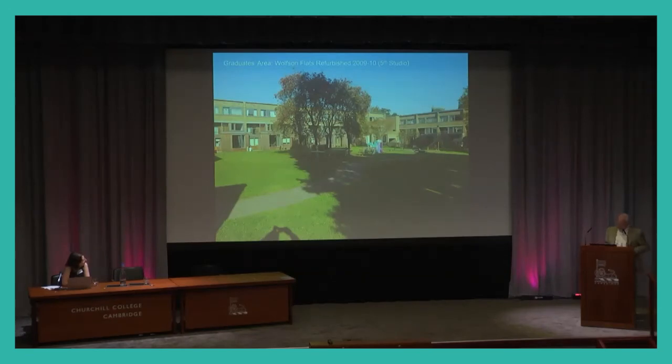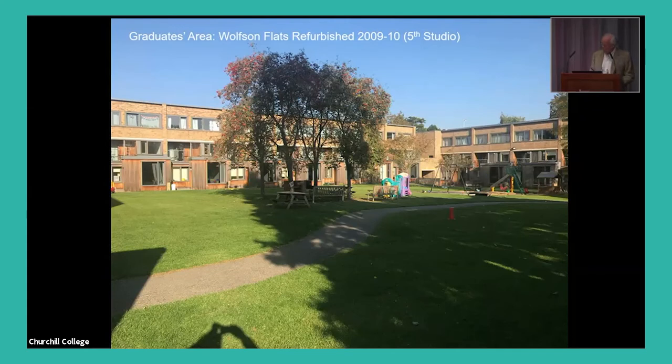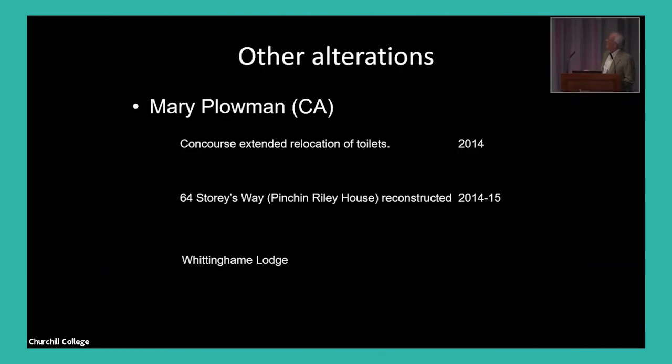The final aspect is the refurbishment of the Wilson flat, which was built with very little money and was desperate for improvement — all the toilets, kitchens, and spaces were updated. It's very successful, I think. There have also been other minor alterations by the college architect Mary Plowman: relocation of toilets, reconstruction of existing houses, and so on.